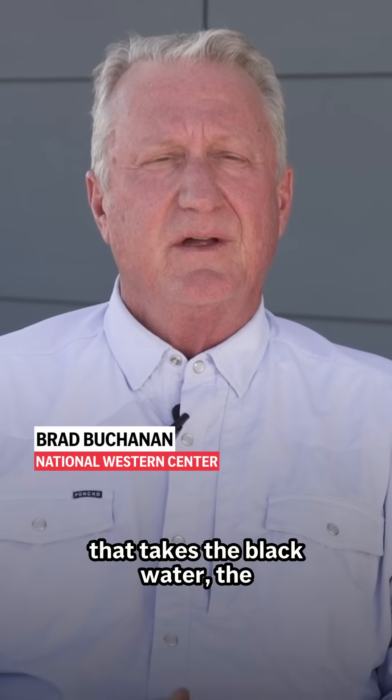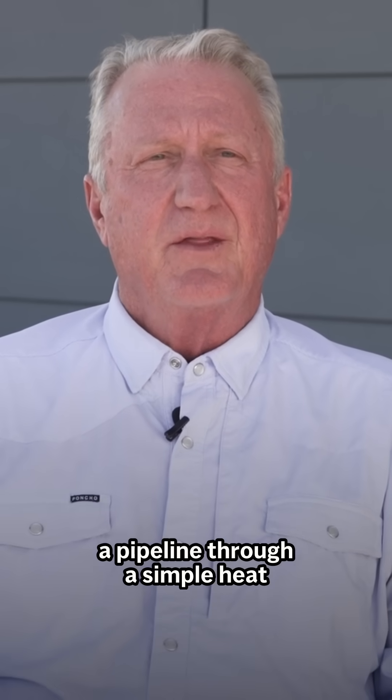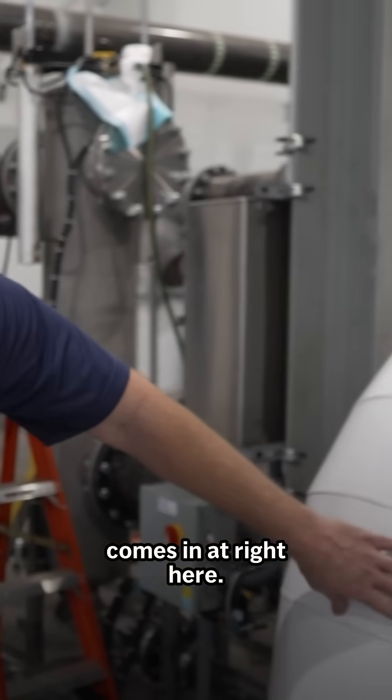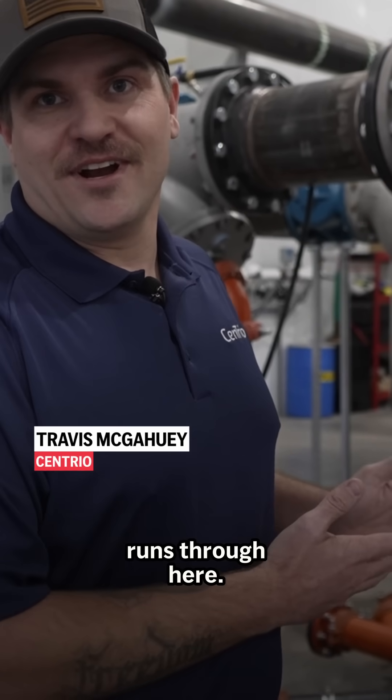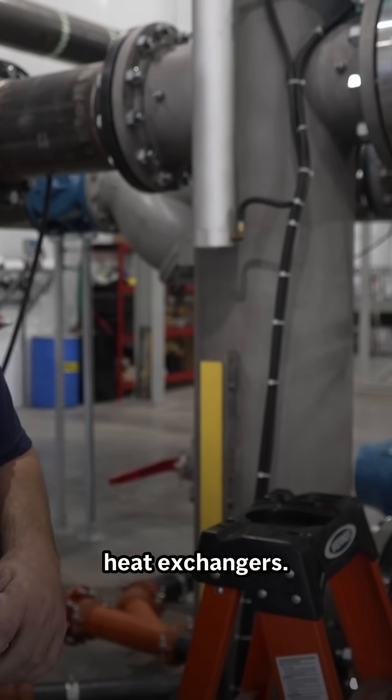Here's how it works. Sewer heat recovery is a system that takes the black water — the sewage running through a pipeline — through a simple heat exchange system. This is where the sewer water comes in right here. Anything you could think of that somebody would put in the sewer runs through here, so we have to filter it out to make sure it's clean to run through our heat exchangers.